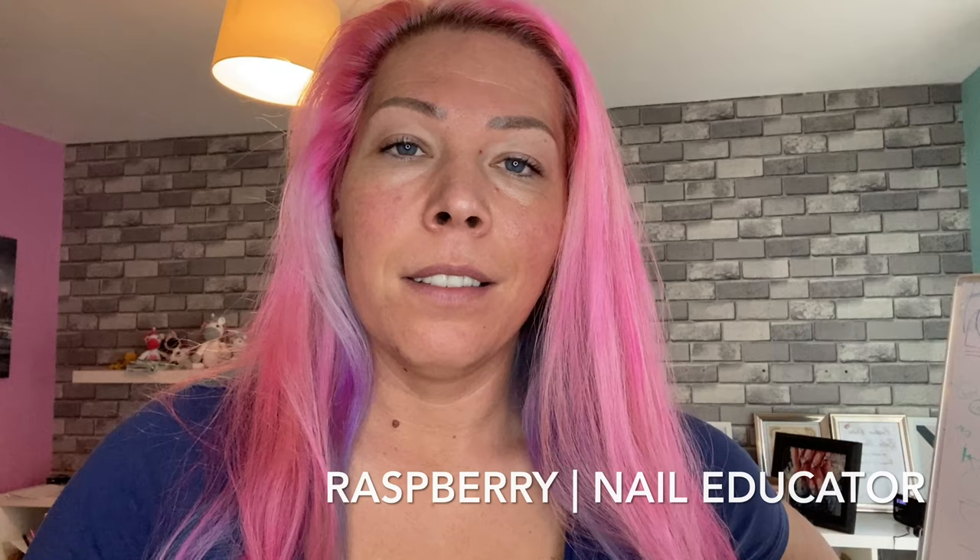Hello, welcome to a new video. My name is Rosberry, I'm a nail teacher and nail technician. I have been doing this for over six years and I created this channel to share a lot of stuff about nails. Today I brought you a true story about what happened to one of my clients.